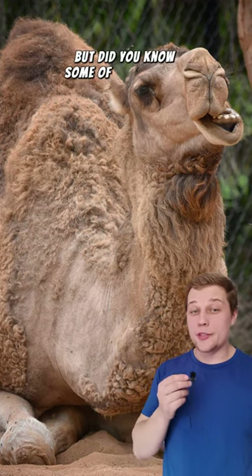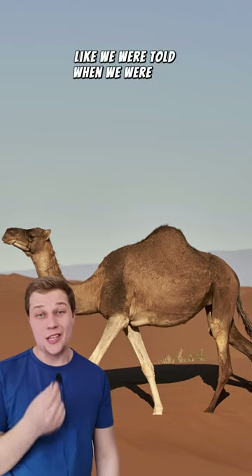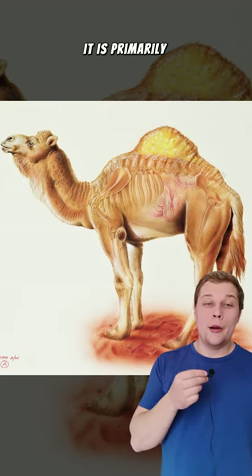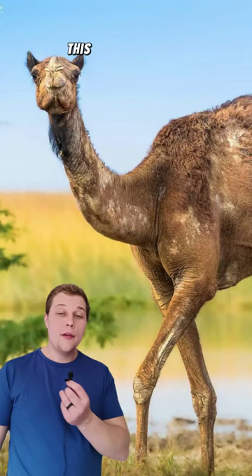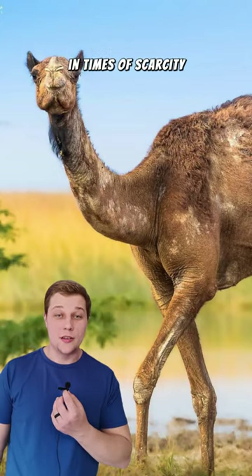We all know about camels, but did you know some of these facts? While it's not true that they store water in their hump like we were told when we were kids, the hump is instead primarily composed of fatty tissue. This fat can then be metabolized into energy whenever the camel needs it in times of scarcity.